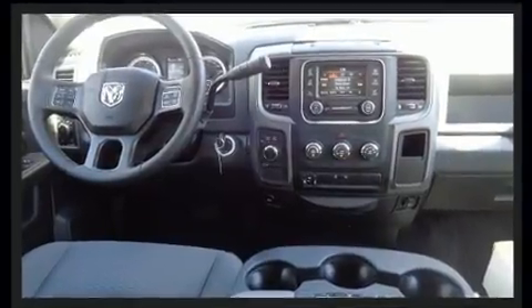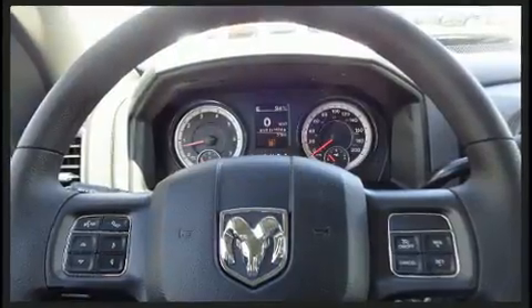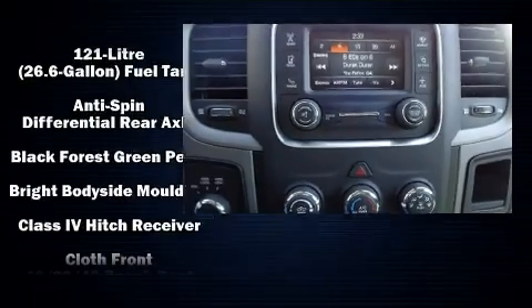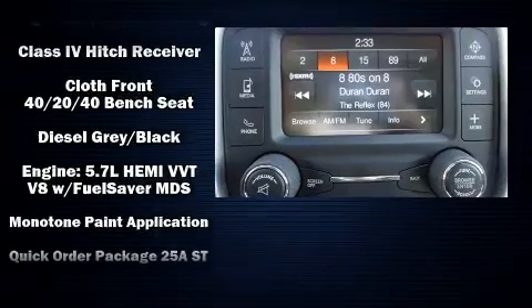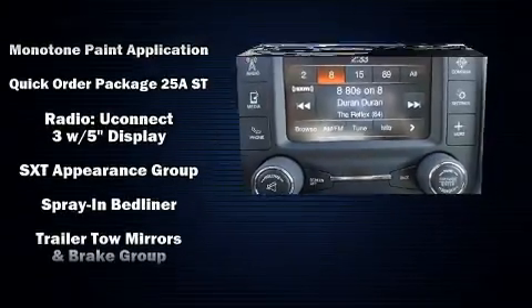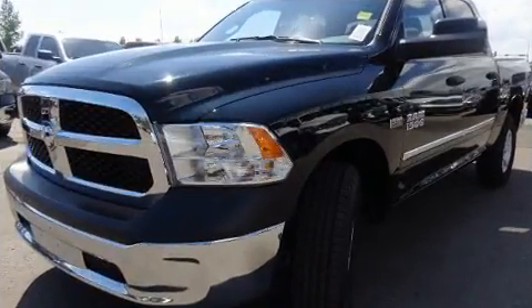Audio features include an AM/FM radio and six well-positioned speakers. Side curtain airbags deploy in extreme circumstances, shielding you and your passengers from collision forces.